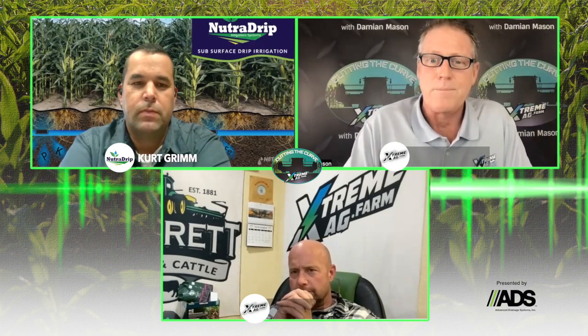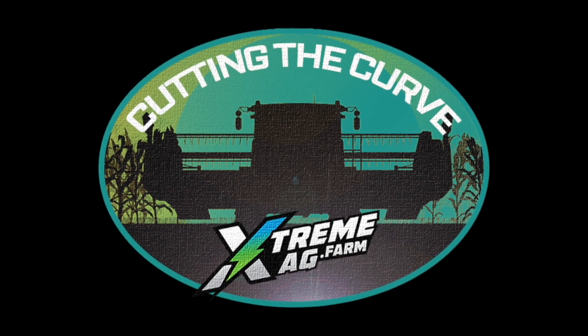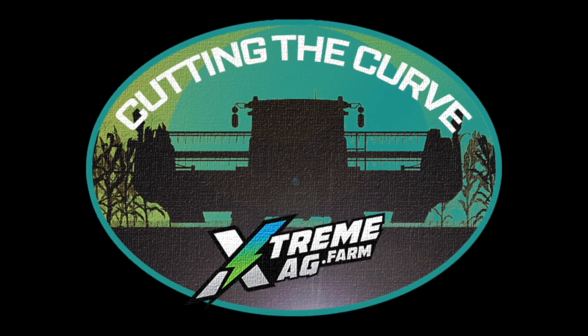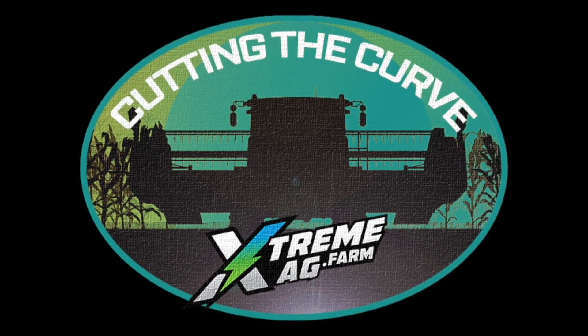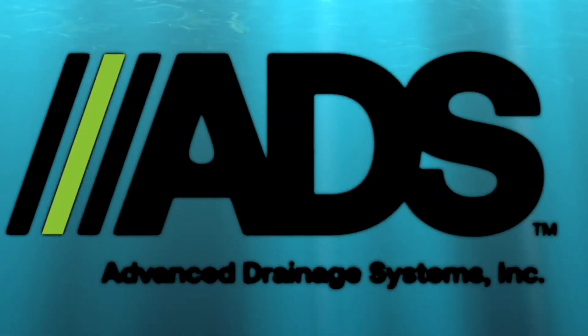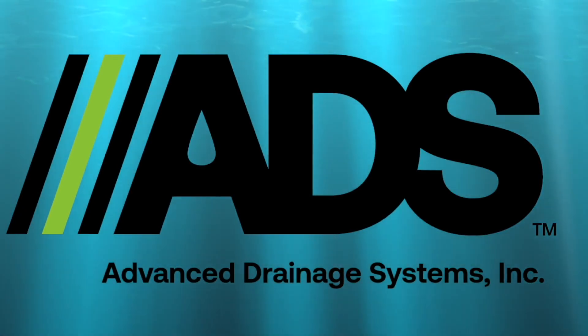Until next time, thanks for being here. That's a wrap for this episode of Cutting the Curve, but there's plenty more. Check out ExtremeAg.Farm where you can find past episodes, instructional videos, and articles to help you squeeze more profit out of your farm. Cutting the Curve is brought to you by Advanced Drainage Systems, the leader in agriculture water management solutions.